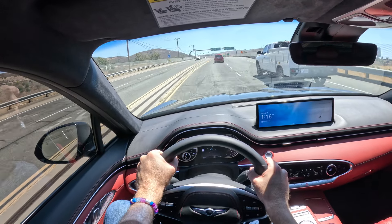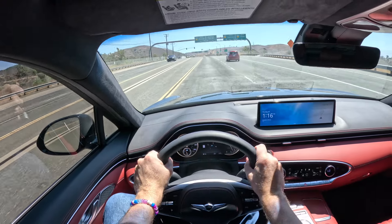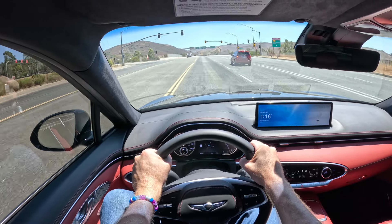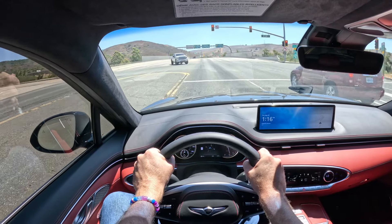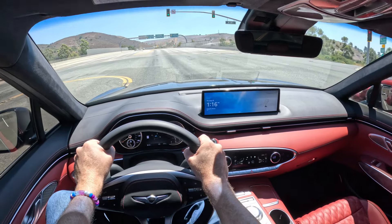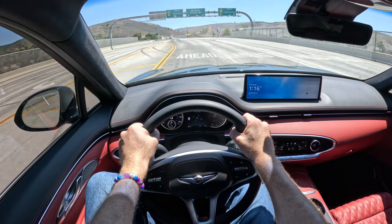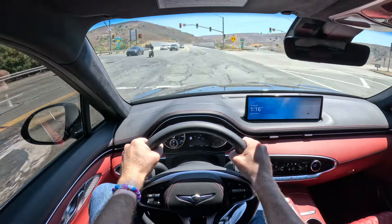I have been enjoying driving this car. I must say this 375 horsepower is somehow slightly underwhelming. I did expect it to be a little bit quicker. Not that it's a slow car. Let's go full throttle. Okay, that's 40, that's 50, and that's 60. So that's what you're working with.